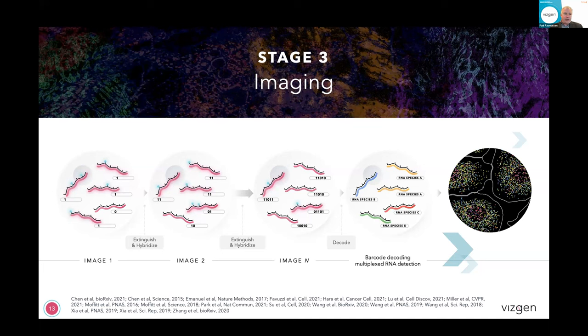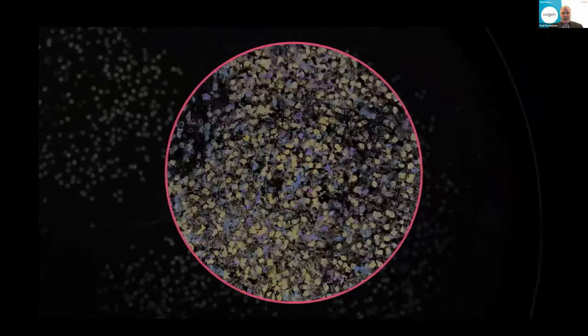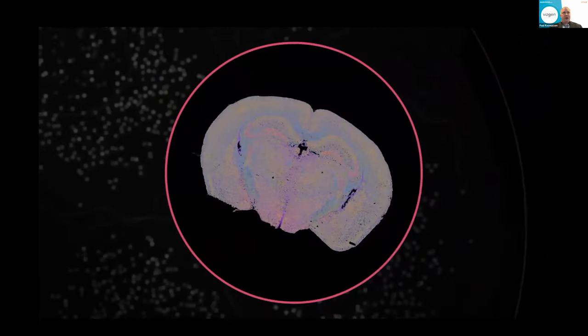We then repeat that for the second position, and if we get a signal that's a one again; if we don't get a signal, it's a zero. Eventually what we do is build these very large barcodes that, as I mentioned, far more than uniquely identify each of the different RNA molecules that you're profiling, leaving extra bits for the error robustness. By doing this, we actually get a map all the way from the tissue level down to the cellular level of whatever tissue type you're looking at.